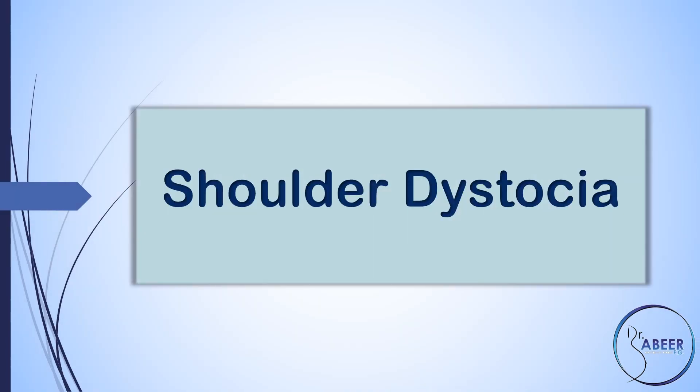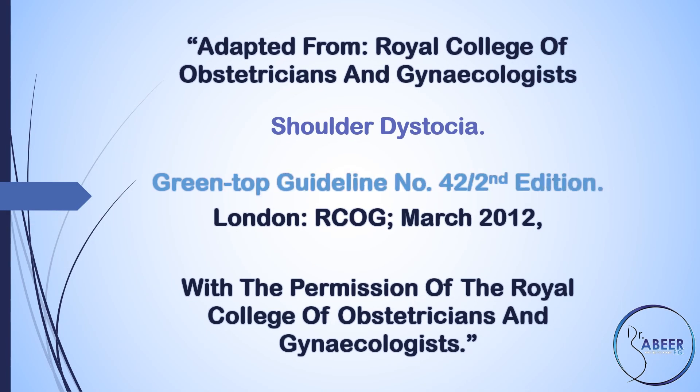Shoulder Dystocia. Green Top Guideline No. 42. 2nd Edition, March 2012.